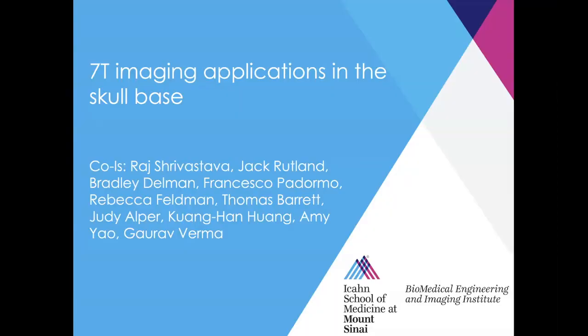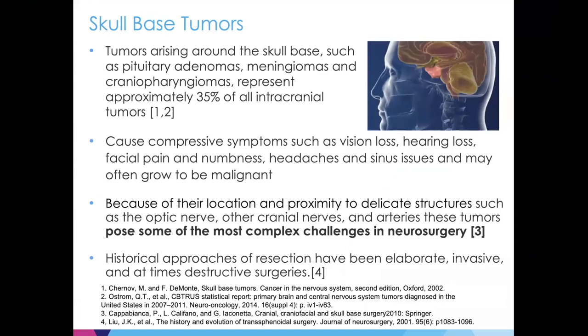I'm going to dive into one application we perform 7T imaging for: a funded R1 grant where we look at 7T imaging applications in the skull base, specifically skull base tumors. We aim to improve neurosurgical resection of skull base tumors — tumors arising around the skull base. These include pituitary adenomas, meningiomas, and craniopharyngiomas, which comprise a large portion of intracranial lesions. Often they're not malignant but growing slowly, causing compressive symptoms such as reduced neurological function, vision effects, hearing, facial pain, or headaches.